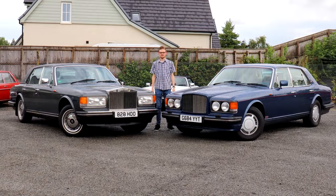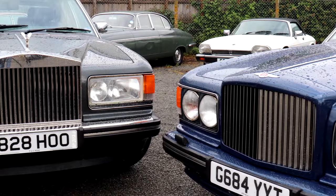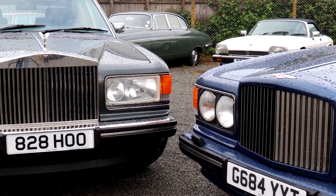However, some would argue that a true luxury car shouldn't care one jot about performance or road holding or handling — it should be all about the wafting, the relaxation, the comfort and the sheer peace that you get from them. And if that's the case, those same people would probably argue you'd be better off with the car that spawned the Turbo R: the Rolls-Royce Silver Spirit.